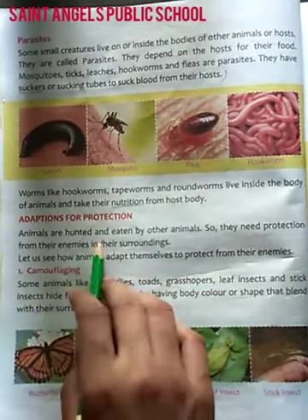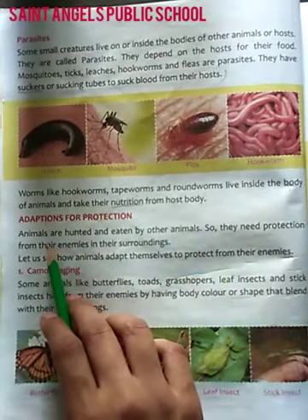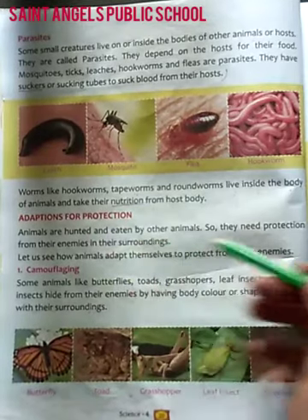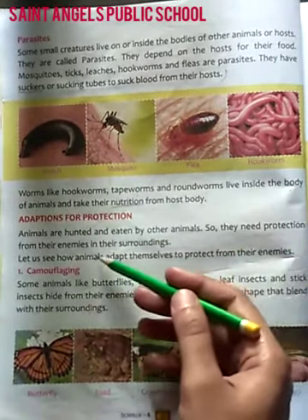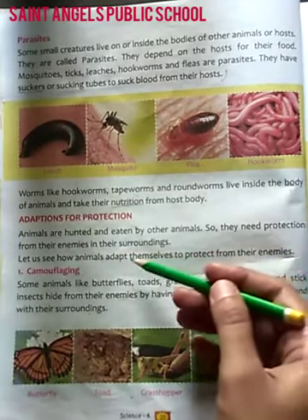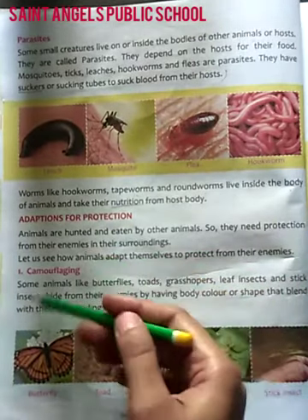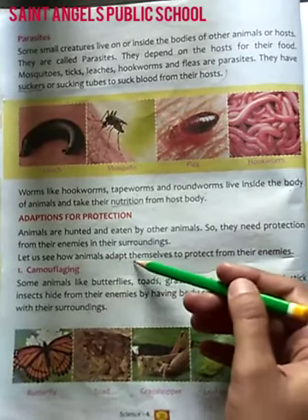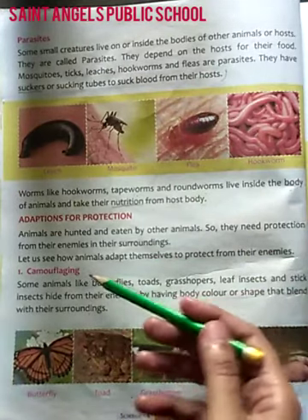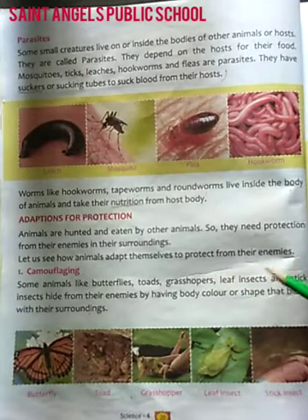Animals are hunted and eaten by other animals. Yeh janvary doosare janvaryo ke dwarah shikar kar liye jate hai, aur kha liye jate hai. So they need protection from their enemies in their surrounding. Toh unko apne aas paas ke awas mein rehne ke liye surakshya ki jarurat hooti hai, apne dushmano se. Let us see how animals adapt themselves to protect from their enemies. Chalo, kuch janvaro ke baare mein padhate hai, jo khud ki unke dushmano se raksha karte hai.